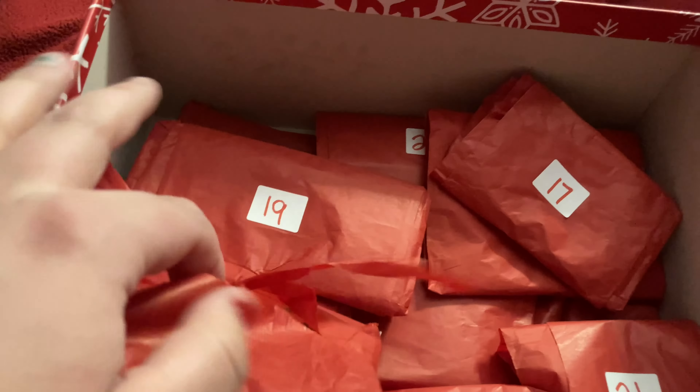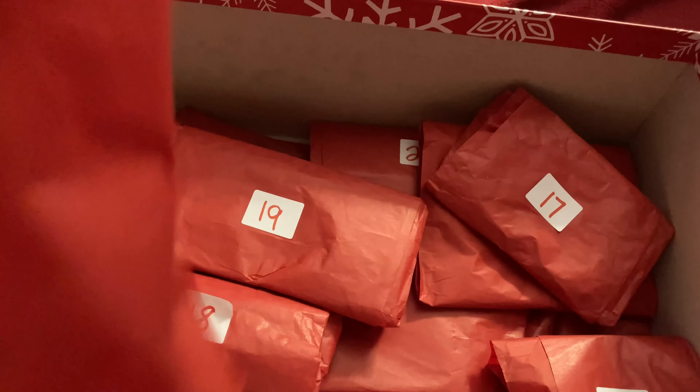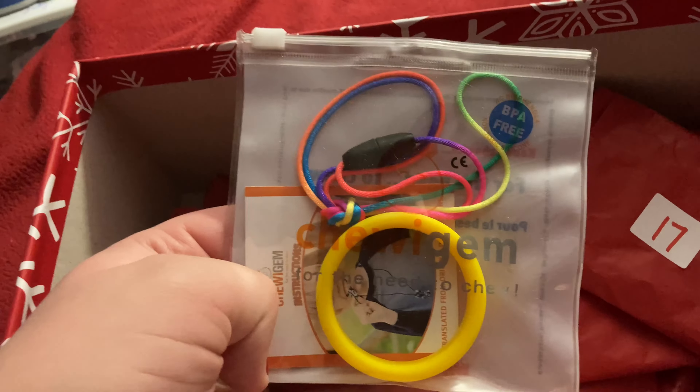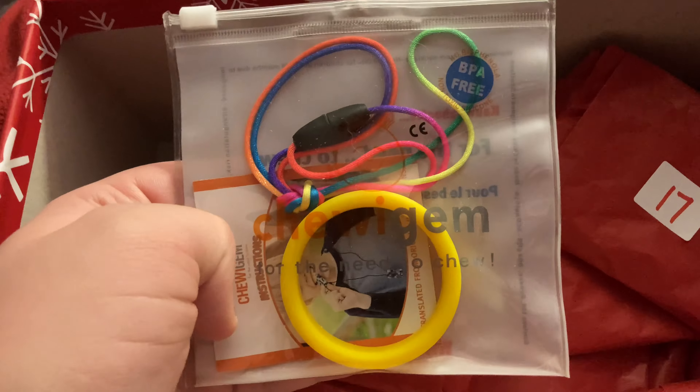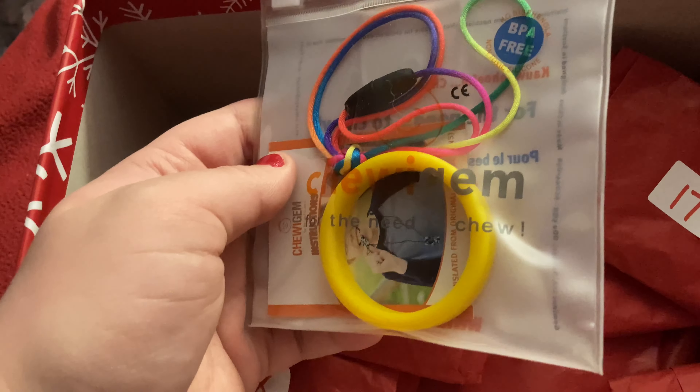Today is day sixteen, so let's open day sixteen. I think it's a Realm Ring — the Chewy Gem Realm Ring. It's much tinier than I expected it to be, because I never got one before, but I like it. It's cute and tiny.